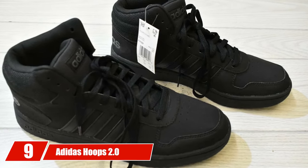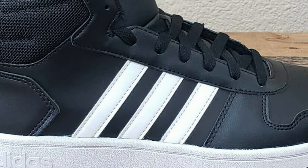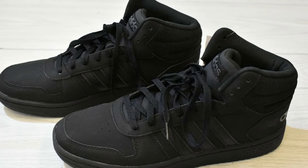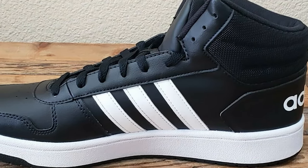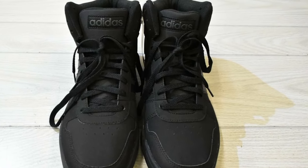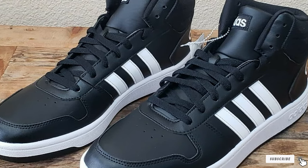Next at number 9 we have the Adidas Hoops 2.0 Mid Shoes. For a budget under $65, the Hoops 2.0 Mid Shoes offer professional cuts in an old-school styled sneaker. They feature a regular fit with lace closure, the Adidas logo, and cushioning inside for foot comfort during the basketball game. A rubber capsule structure prevents water retention, and the mesh collar is supported by a leather upper. However, the toe area can get uncomfortable and cause pain, and beginning users may find the shoe difficult to wear initially.